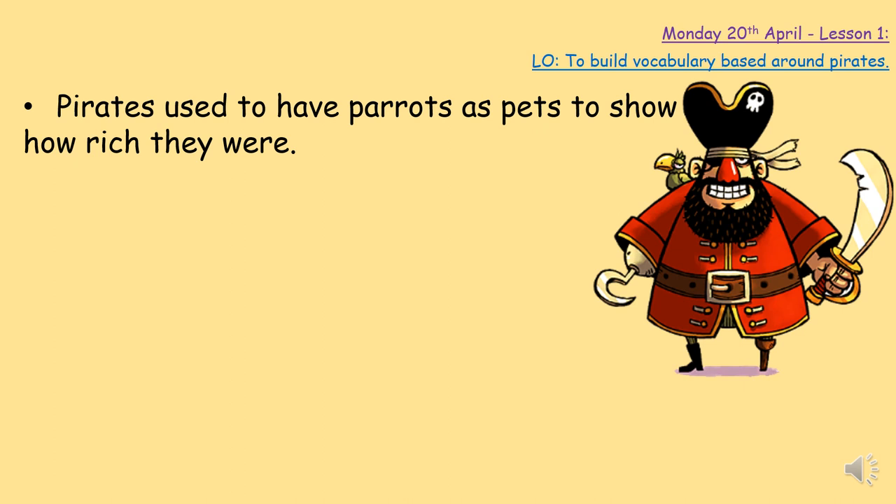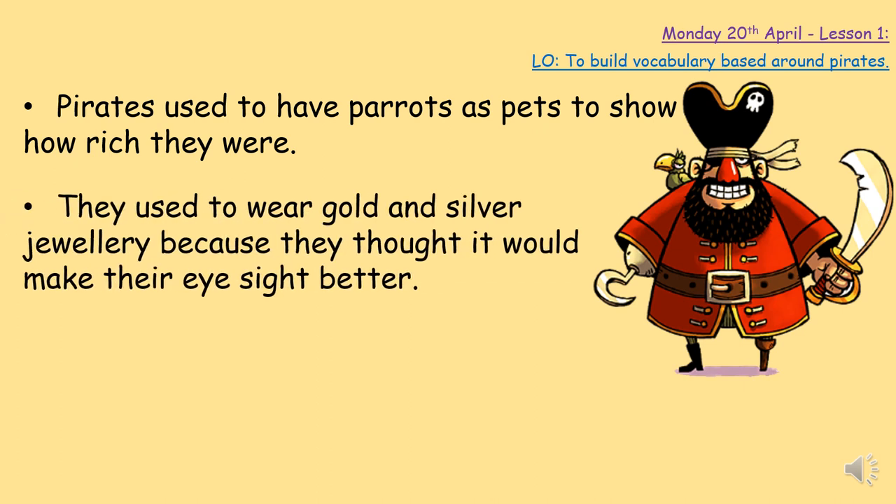Pirates used to have parrots as pets on their shoulder, and what the parrots did was show other people how rich and amazing that pirate was. The higher the pirate was in its crew — whether the captain or the captain's right hand man — if it had a parrot, you knew that pirate was not to be messed with, that they had lots of money and were very successful in their fights. Pirates also used to wear gold and silver jewellery.